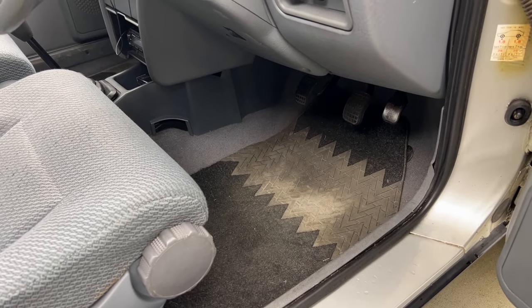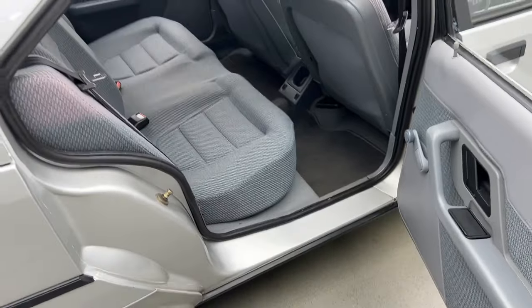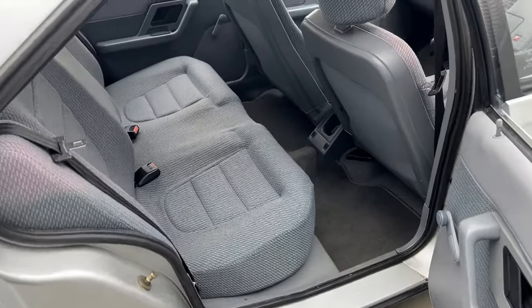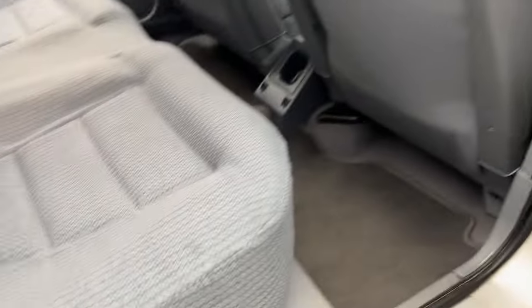I'm five foot eleven and headroom is all right, shoulder room's all right, and the seats are adjustable. Moving to the back, we have massively padded rear seats with plenty of room.